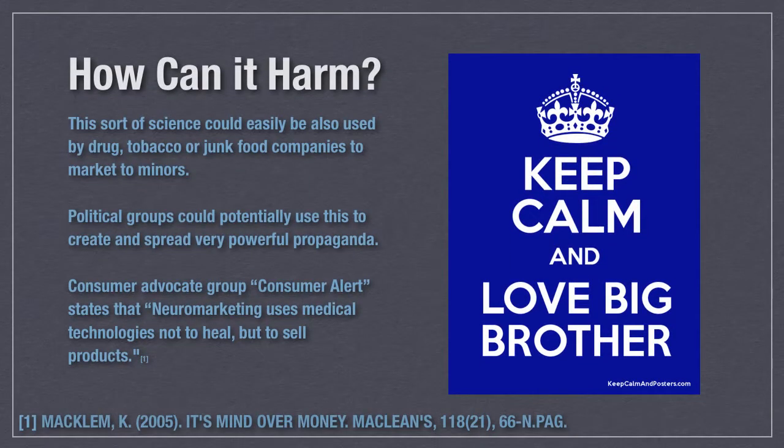The other side of the coin is how companies use their super brain reading powers not for good, but for evil. There are significant concerns from different consumer privacy and safety groups that this type of science, while sounding perfectly legit on how to help Ford sell cars, could be used to help drug, tobacco, or alcohol companies market their products more efficiently to minors. We could see political campaigns airing ads that use this kind of science to best find how to spread lies or propaganda to take power in elections. Ralph Nader's consumer advocate group called Consumer Alert put out a statement that says this type of marketing is not to help heal, but to sell products. And while that's true, and selling products isn't a bad thing, there's something to be said about using science like this to somewhat impose on a consumer's free will, even if it's a small amount. It is a very gray area ethically and will continue to be for the foreseeable future.